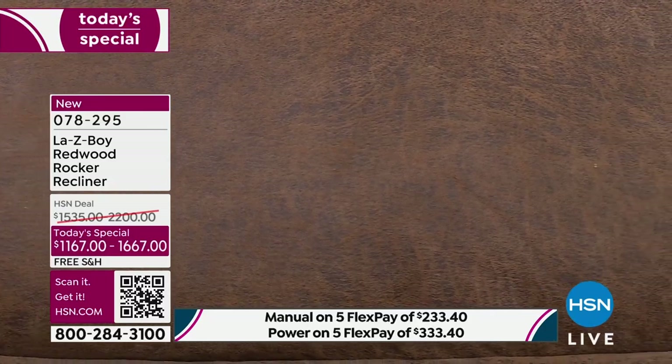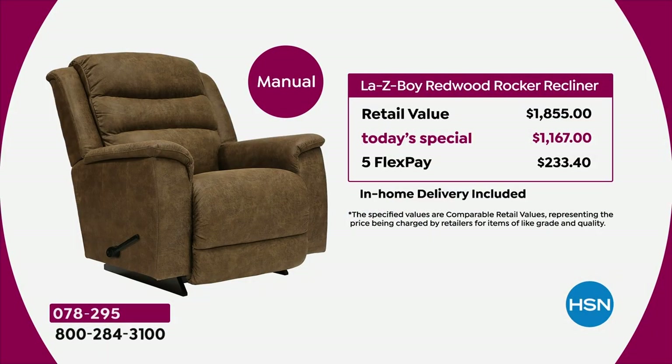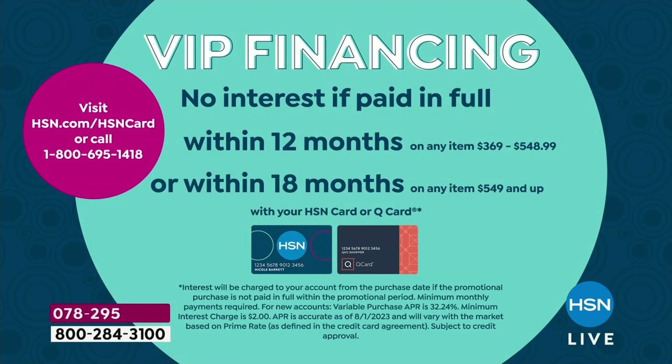Here's the pricing. For the manual: retail is $1,855; your today's special price is $1,167, with five flex pays. Our flex pay has no interest whatsoever. We have in-home delivery and contactless delivery. With the HSN card on 18-month VIP financing, the manual comes to $64.83.